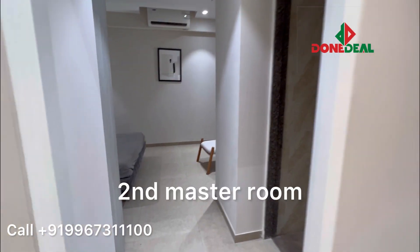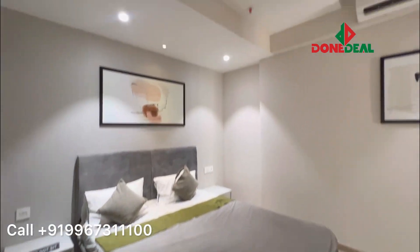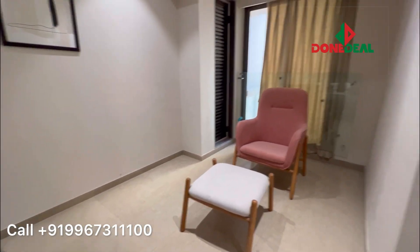That's your second master room — again, very huge in size and it has a nice view.